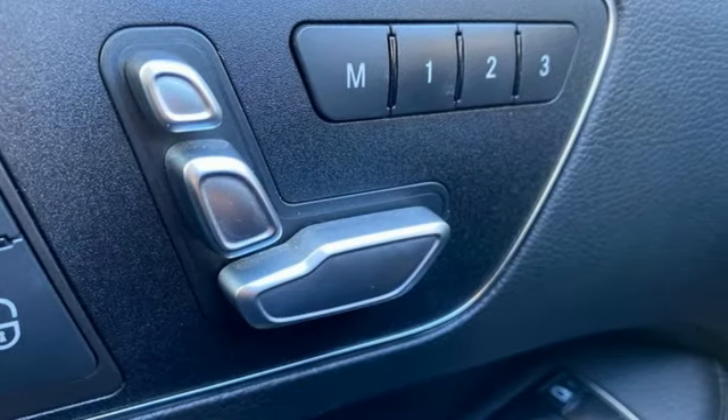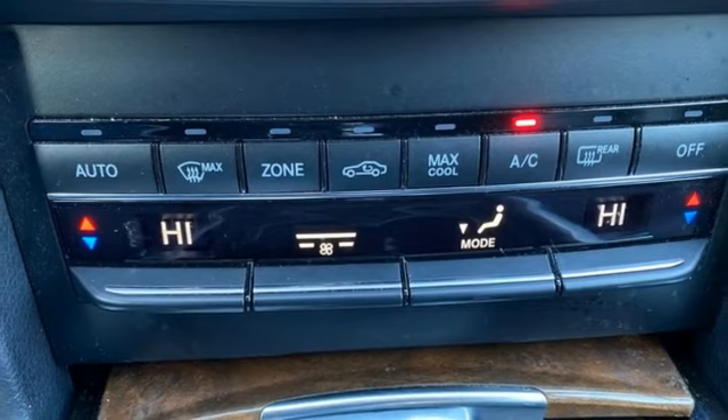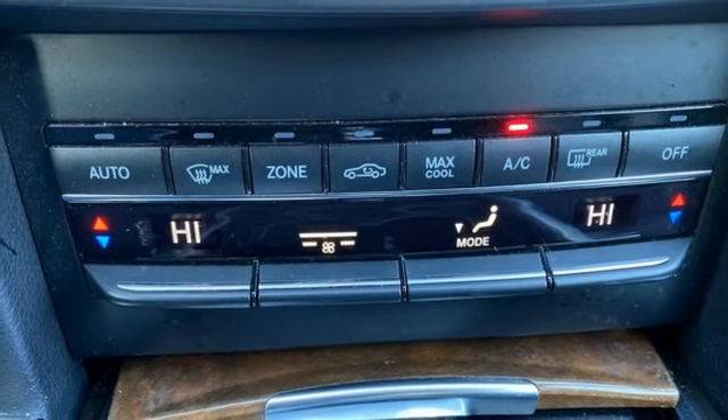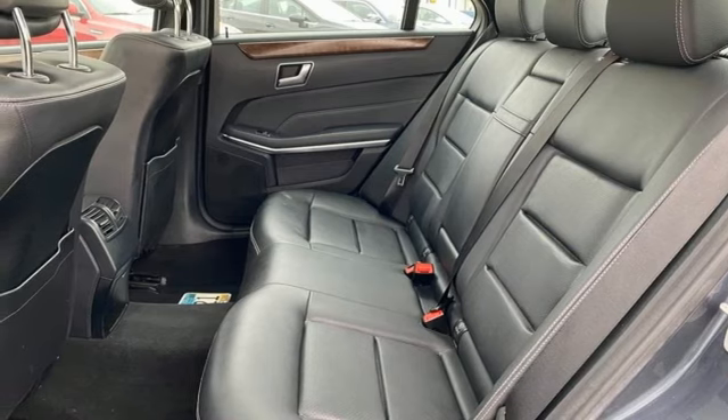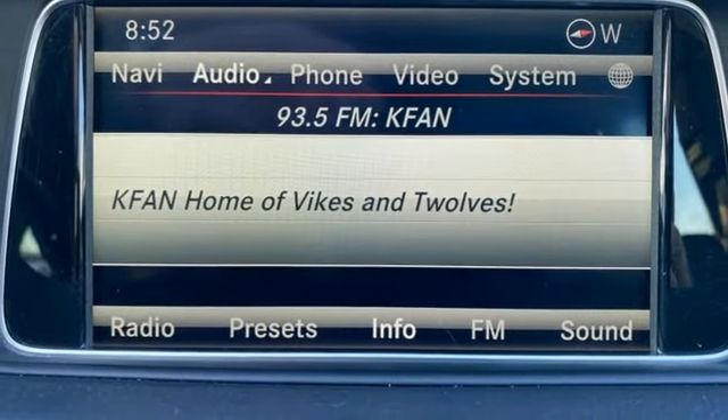Inside, it includes climate control, driver memory settings, a garage door transmitter, multiple airbags, and an auto tilt-away steering wheel. It's better than ever before. Come in for a test drive today.